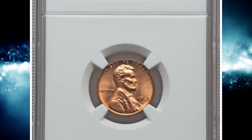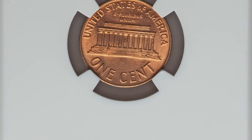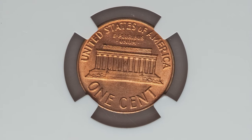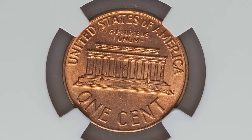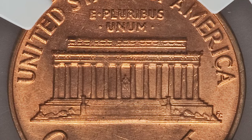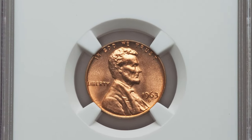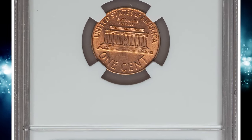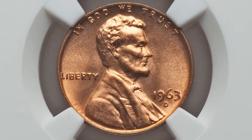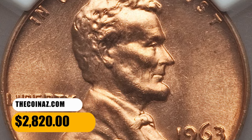Number 5. This is a 1963-D Lincoln cent in MS67 red condition. According to Jamie Hernandez from PCGS, the 1963-D Lincoln cent is the toughest Lincoln cent from 1930 to date to find in MS66 red condition, even tougher than the 1931-S in MS66 red. The second toughest is the 1962-D, with the 1973-S being the third toughest. Most 1963-D Lincoln cents are found with nicks, specks, spots, and scratches, and are very weakly struck with dull, lackluster appearance. MS67 specimens are rare and fetch pretty nice premiums. This one sold for $2,820.